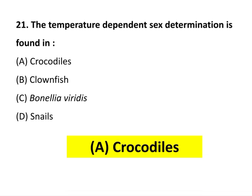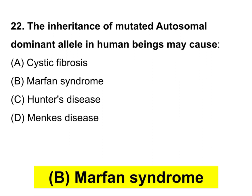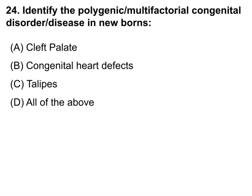The inheritance of a mutated autosomal dominant allele in human beings may cause Marfan syndrome. Human disease phenylketonuria is an example of pleiotropy. Identify the polygenic or multifactorial congenital disorder or disease in newborns — the answer is all of the above.